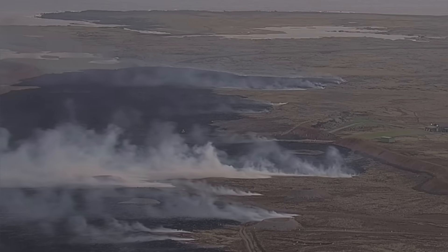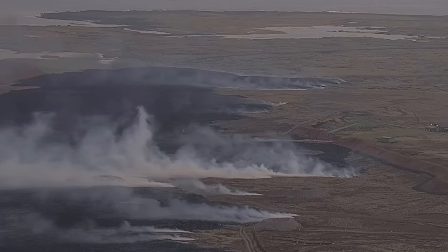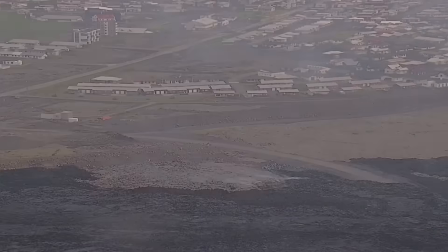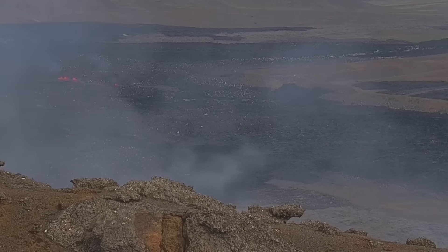The lava was traveling very fast — one kilometer in one hour, that's 1,000 meters, very quickly. Remember, this is a very dense material; we are talking about something denser than concrete. And it flowed and just reached the defensive wall of Grindavík.